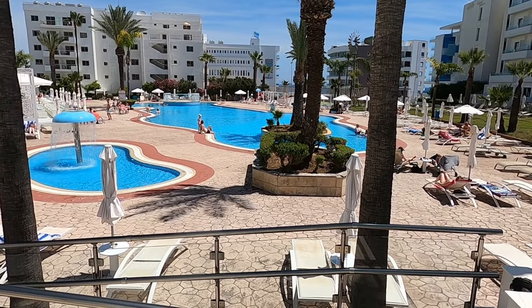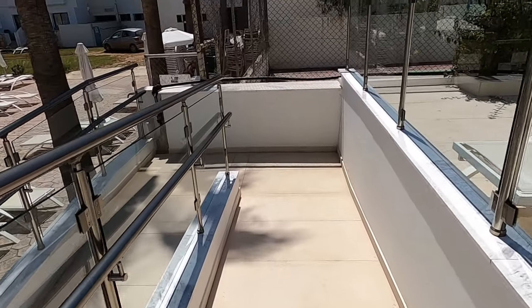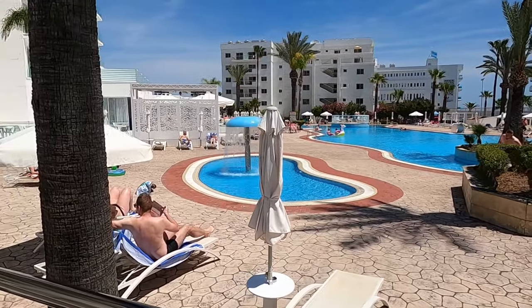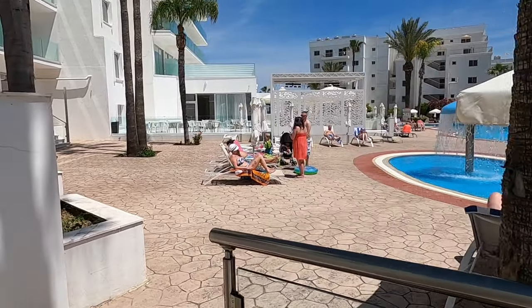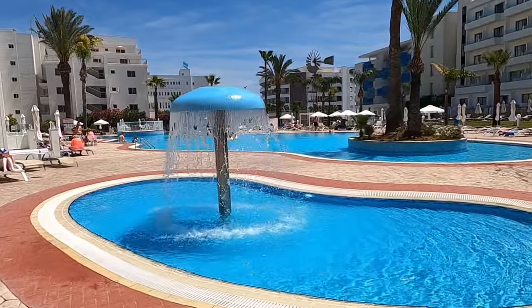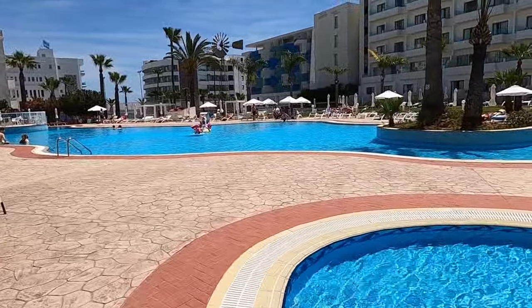Looks nice though. Lots of umbrellas and sunbeds everywhere. There's a slope - I do like a slope, I'm going down the slope. There is an adjacent hotel over there, guys, part of the same group. They've got their own pool but they can use this pool here if they like, and I suppose you can use their pool. Oh, it's an island as well - look at that, marvellous. Lovely pool. Refreshing water coming off that fountain.